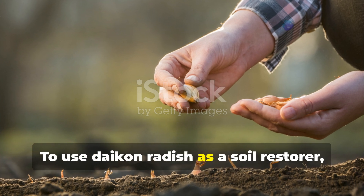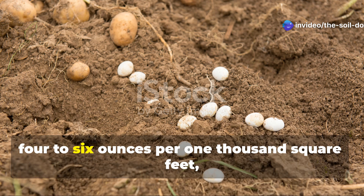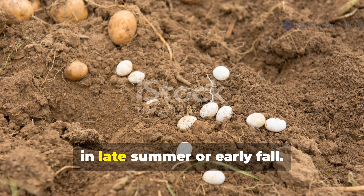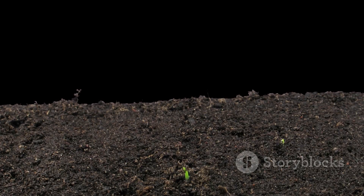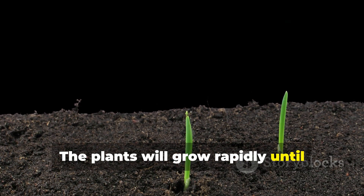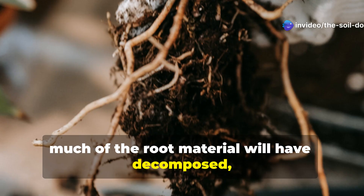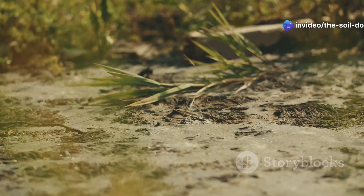To use daikon radish as a soil restorer, broadcast seeds densely — about 10 to 15 pounds per acre, or 4 to 6 ounces per 1,000 square feet — in late summer or early fall. The plants will grow rapidly until winter frost kills them. By spring, much of the root material will have decomposed, leaving behind improved soil structure.